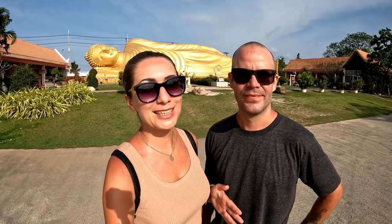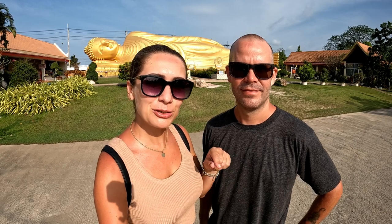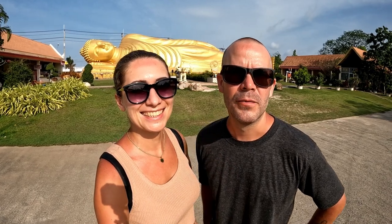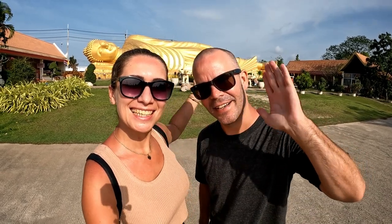We're going to end the video here — thank you for watching to the end, it always means a lot. If you did stay to the end, make sure you subscribe because there's more content coming from Thailand and we're soon moving to a new destination. We're heading back to Hat Yai — we'll see you in the next video. Thank you very much for watching, guys. See you! Sawasdika!